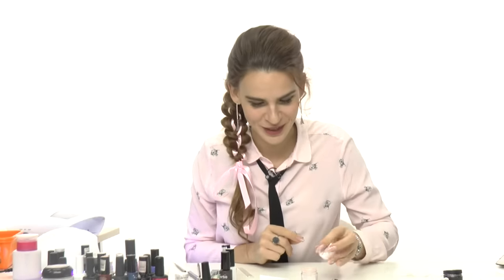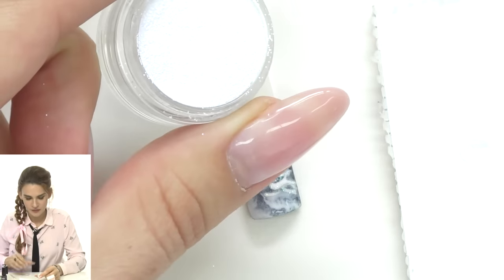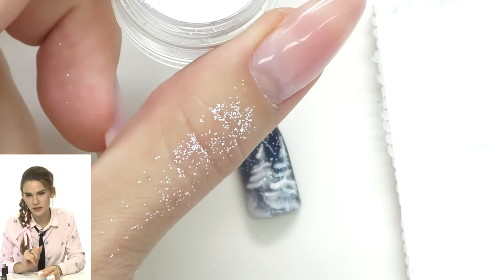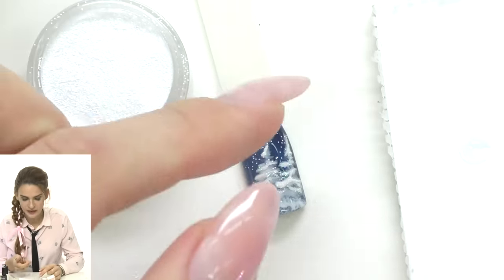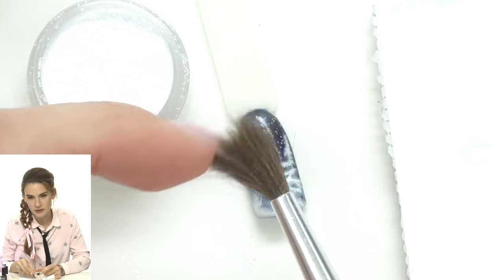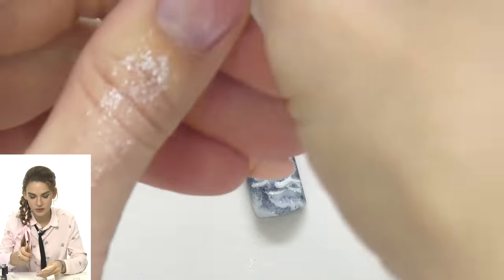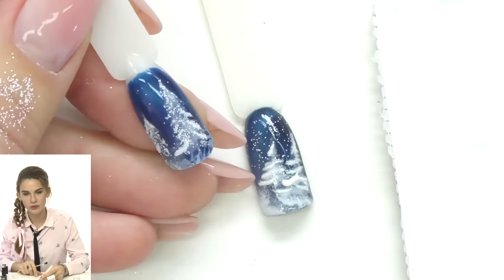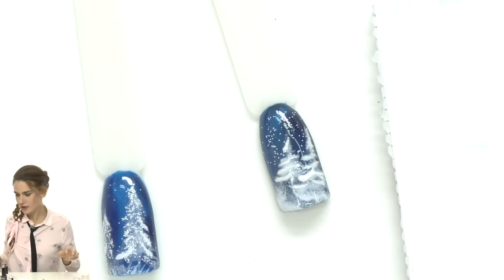The snow decoration particles look like snow — not really glitter, more like snow-like particles. You can mix them with a top coat or apply top coat first, then before curing take a brush and sprinkle a little snow on top. It will look like snow sitting on the branches. Or you can use the snow particles instead of glitter, applying them directly to the tree for a snowy rather than glittery look.